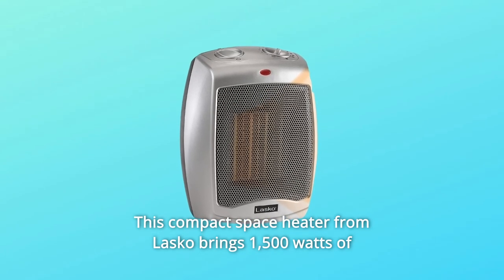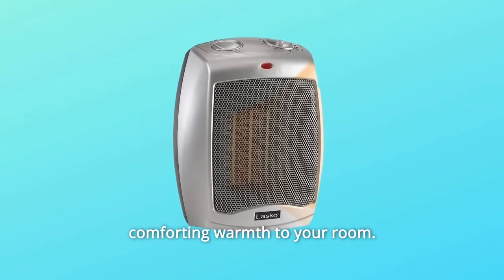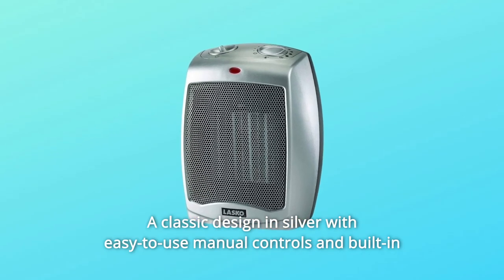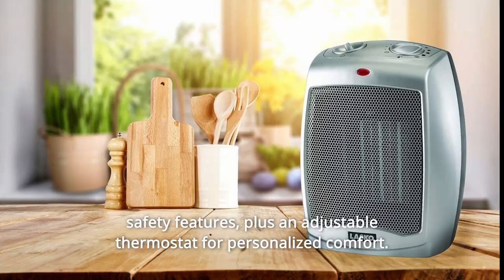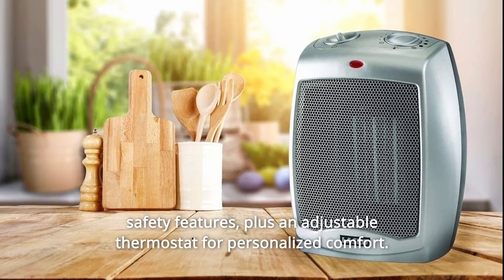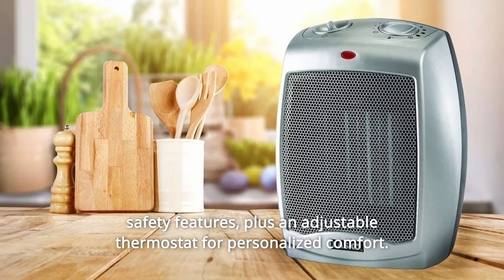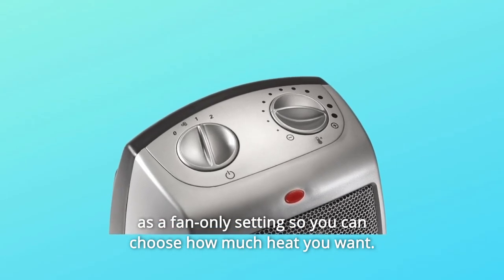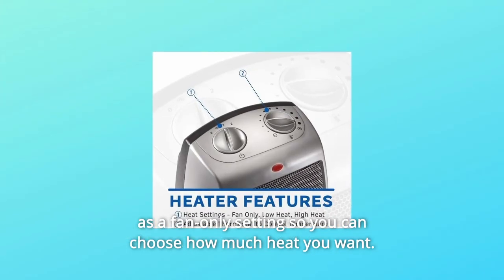This compact space heater from Lasko brings 1,500 watts of comforting warmth to your room. A classic design in silver with easy-to-use manual controls and built-in safety features, plus an adjustable thermostat for personalized comfort. Features three quiet settings: high and low heat settings, as well as a fan-only setting so you can choose how much heat you want.